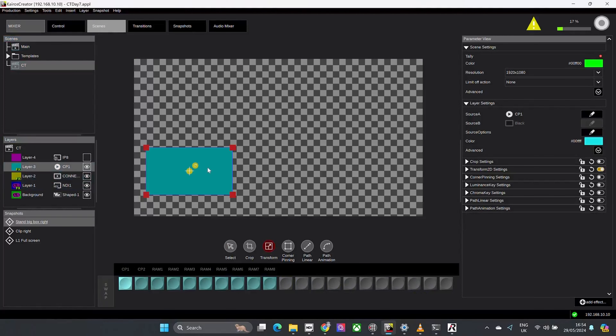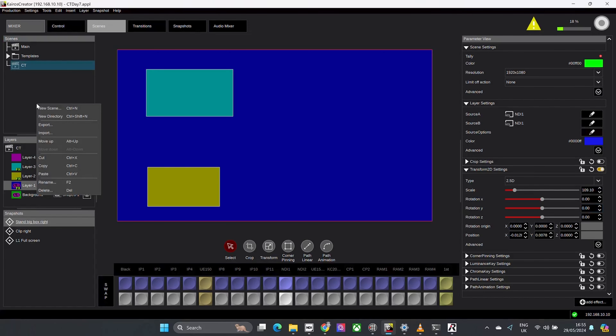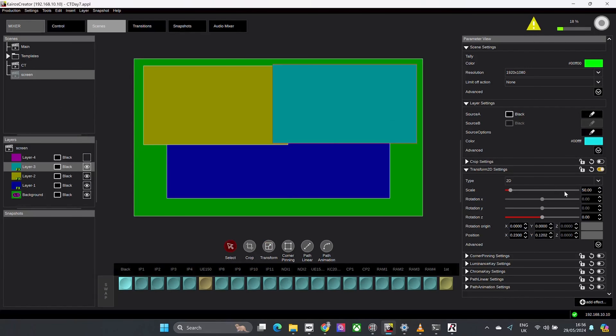For those who don't know, Kairos is our IP-based switcher system. Unlike a standard switcher, we operate using GPU and CPUs. This gives us the ability to be software defined, which allows us to have multiple MEs or scenes as we call them in Kairos, and enables us to allow the user to set up their switcher how they want. This also allows us to work in the world of SMPTE 2110 and other compressed video formats such as SRT and NDI.